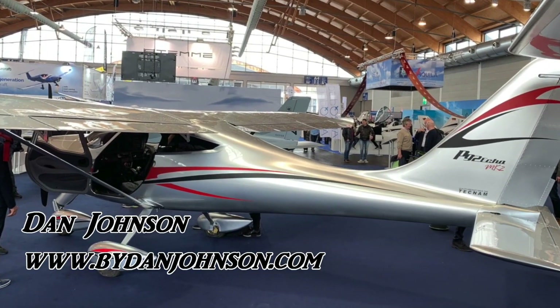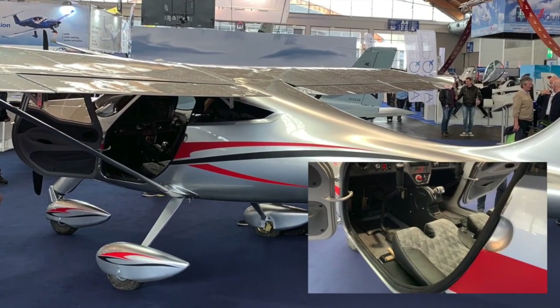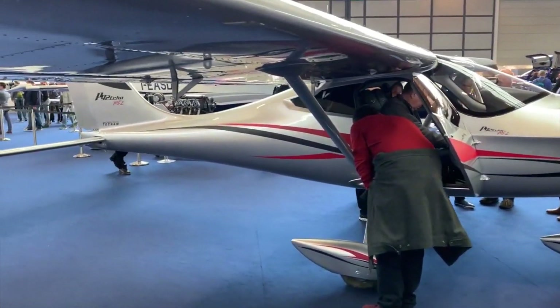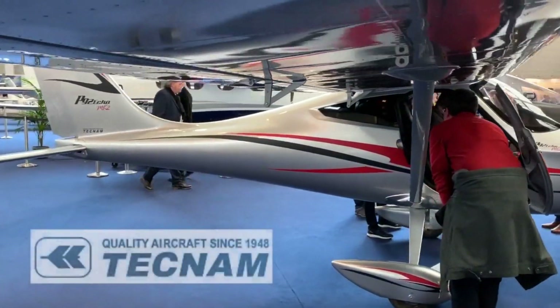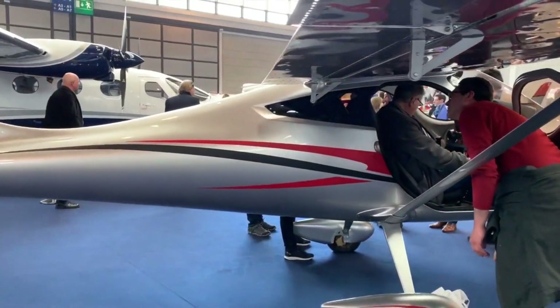Hey everybody, welcome to Aero Friedrichshafen. This is Aero 2019 and I love this show — my favorite show in Europe — because I often see airplanes that I've never seen before and may never see anywhere else.